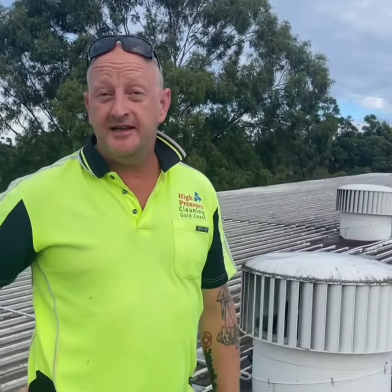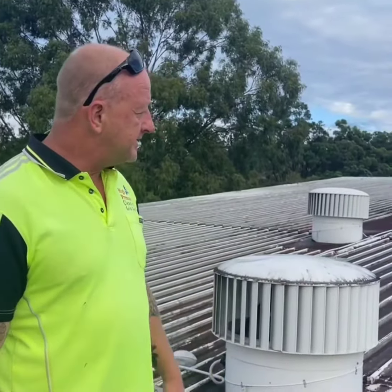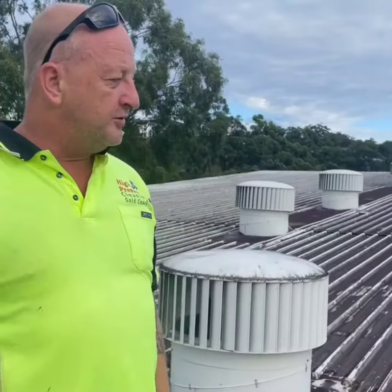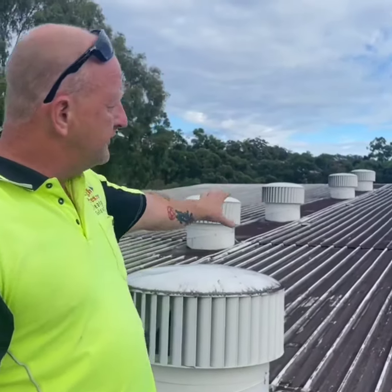Hey everyone, Tim from High Pressure Cleaning Gold Coast. It's Saturday morning down here, sun's just coming through so we're looking like a crack of day. Had a bit of rain lately. Today's scope of work, we've got a large building here with soft washing two front edges of it and a side. But we're also going to be doing the roof clean today.